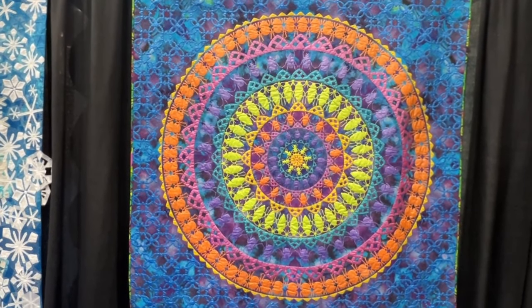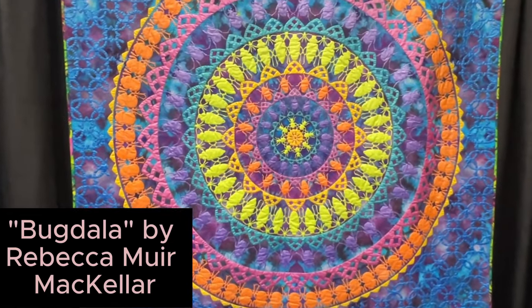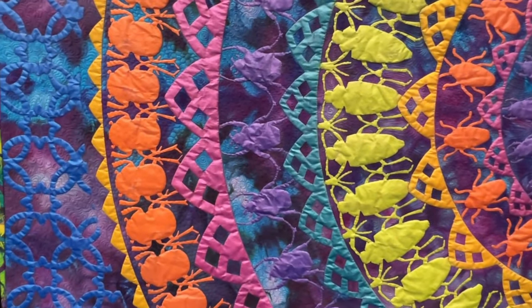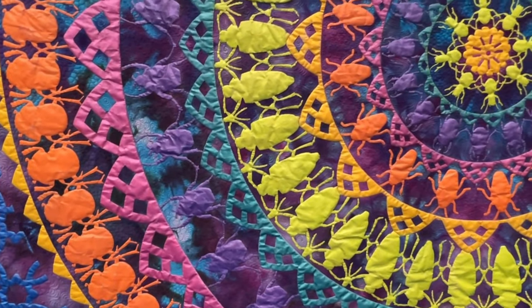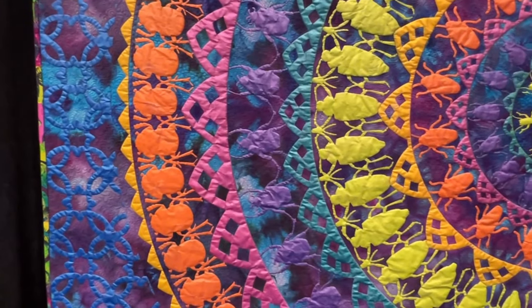This one is by Rebecca Muir-McKellar. And I know you see bugs, but do you know why you see those bugs so prominently? It's because of all the little bitty stippling quilting she's done in the blank spaces, in the negative spaces between them. Absolutely wonderful.